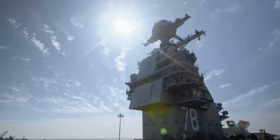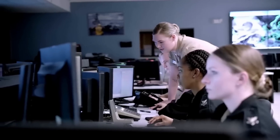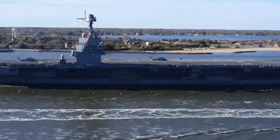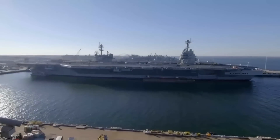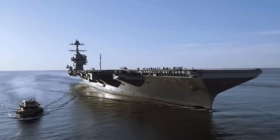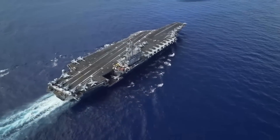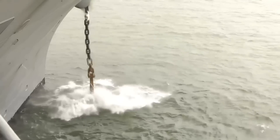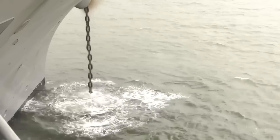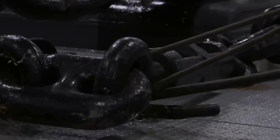Designing an aircraft carrier that can withstand the unpredictable seas is a meticulous process. The US Navy employs powerful computerized simulation tools to test and optimize the stability of their ships long before they are deployed. Through these simulations, the Navy evaluates how the ship performs in various sea conditions, from calm waters to rough tides. Once a design is finalized, testing and validation are conducted to ensure the ship behaves as expected in actual sea conditions. These computer simulations play a crucial role in creating technologically advanced and safe aircraft carriers.